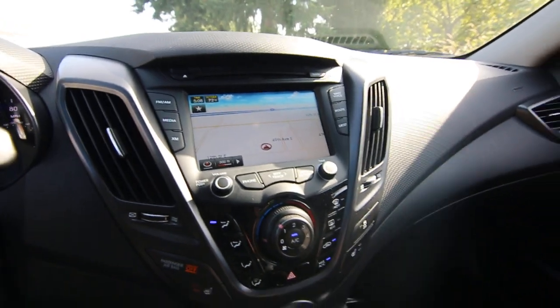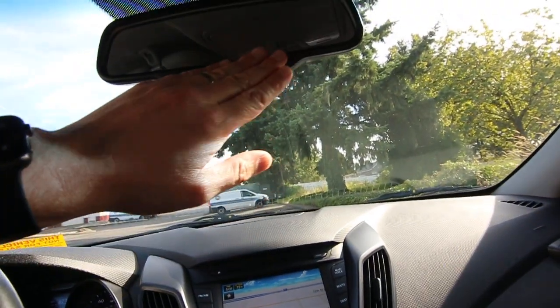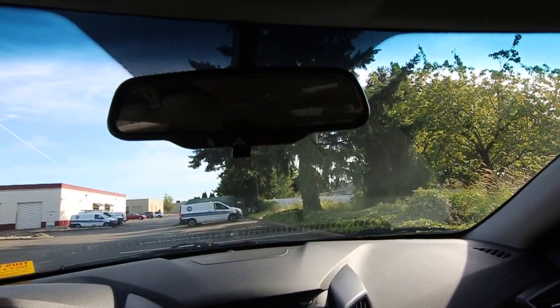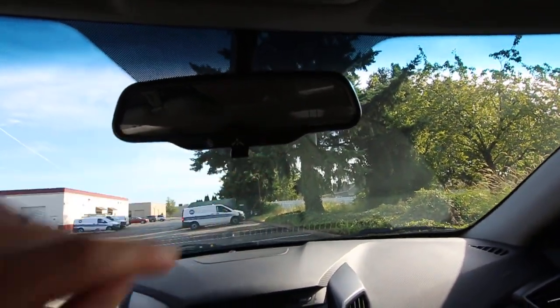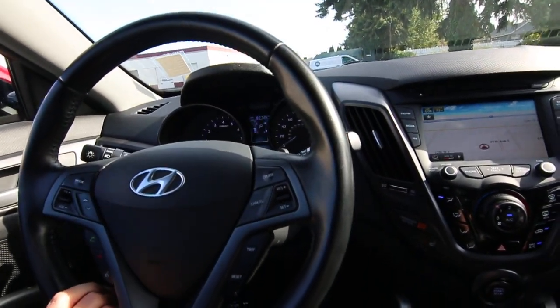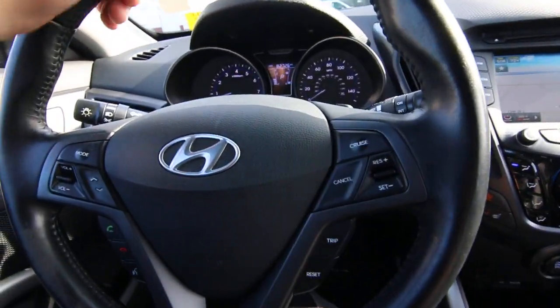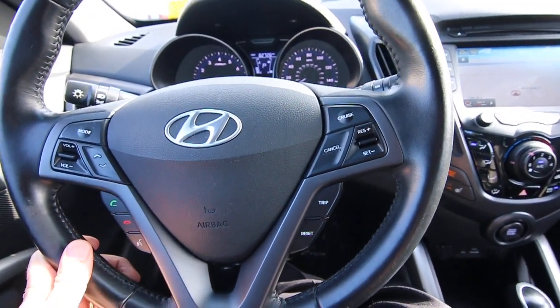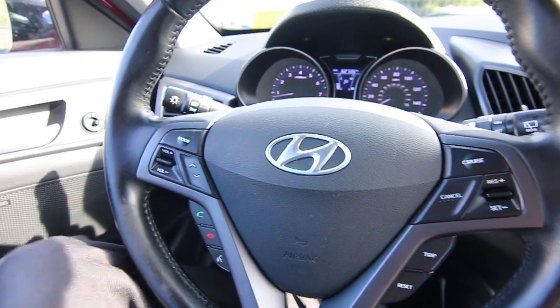It has a dimension audio system and what looks like lane keep assist. It also has a roadside assistance system — that's probably a subscription-based telematic system. Nice leather-wrapped steering wheel. This one has 82,726 miles at the time of making this video.